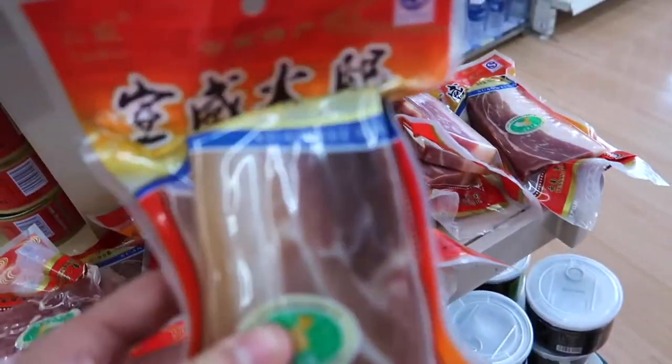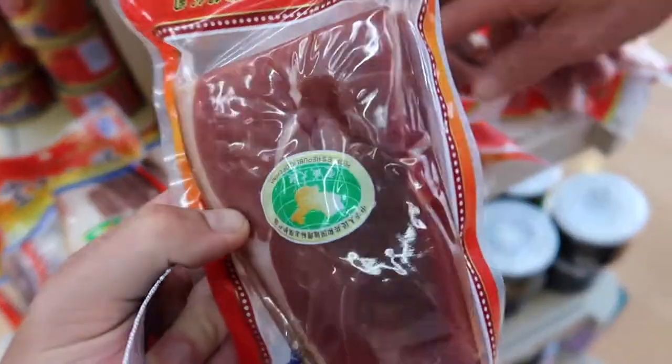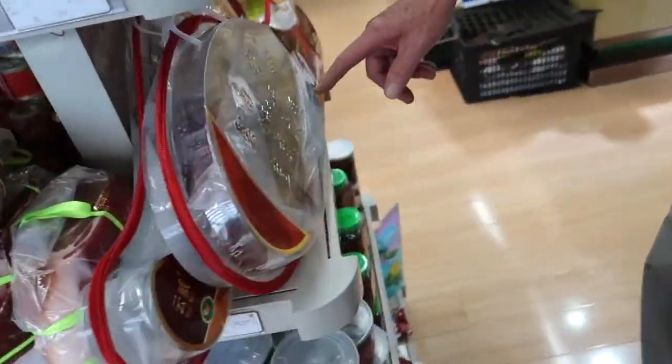We've got some dried packaged meat — probably pork. Yeah, pork. Extremely fatty to our taste. That one's very fatty. Look at this here — it gets bigger and bigger.